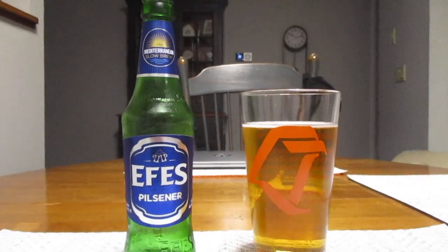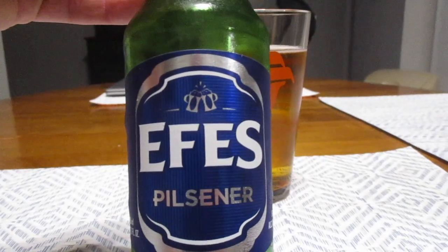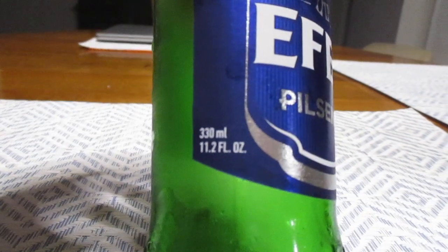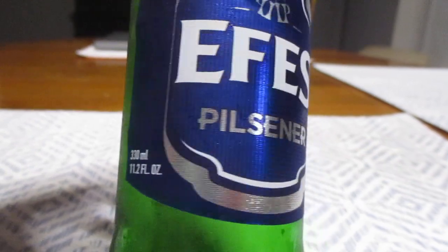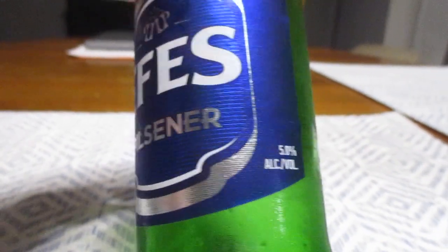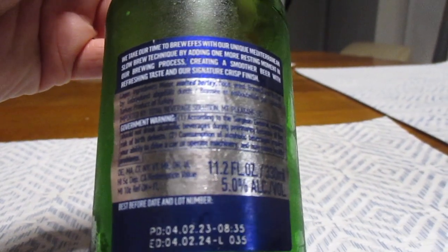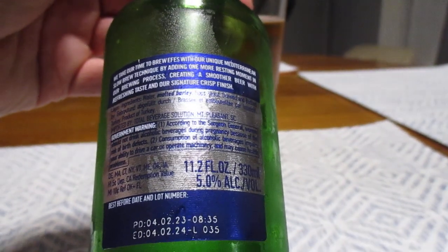Hey guys, what's up? So today we're going to take a look at this fellow right here. This is F.S. Pilsner. This is an 11.2 fluid ounce bottle, or 330 milliliters if you prefer the metric system. 5.0% alcohol by volume. And this beer is from Turkey, imported by Total Beverage Solution, Mount Pleasant, South Carolina.